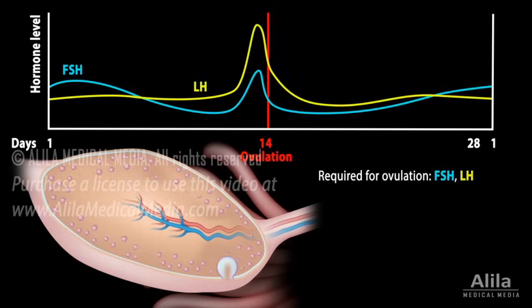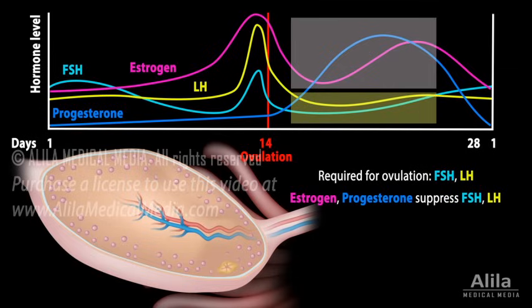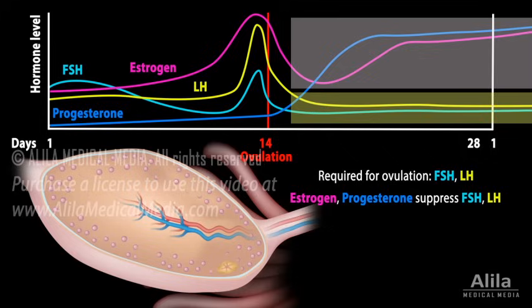Two other hormones, estrogen and progesterone, are at high levels after ovulation, in the second half of the cycle. They suppress FSH and LH during this time, preventing the ovaries from releasing more eggs. If fertilization occurs, estrogen and progesterone levels remain high throughout pregnancy, providing a continuous suppression of ovulation.